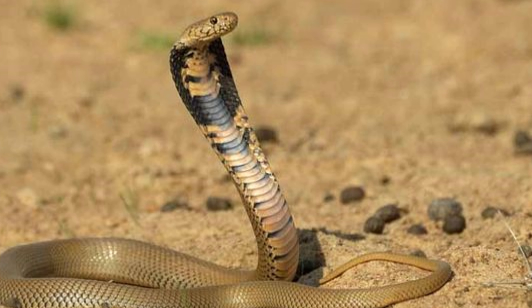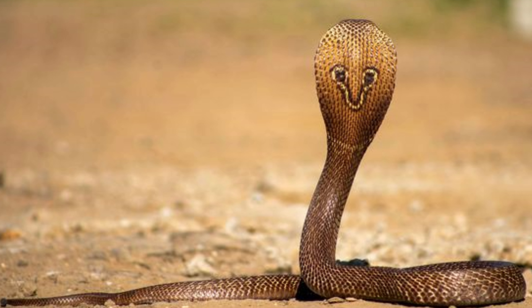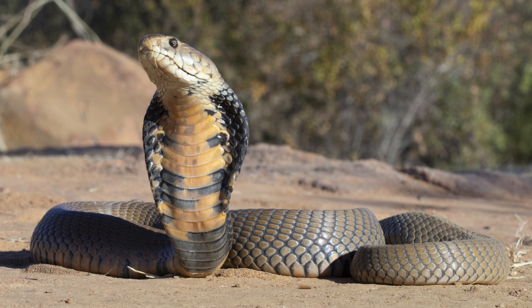Reproduction. The Mozambique Spitting Cobra is oviparous, meaning it lays eggs. Mating typically occurs during the rainy season, and females lay clutches of 10 to 20 eggs in secure,